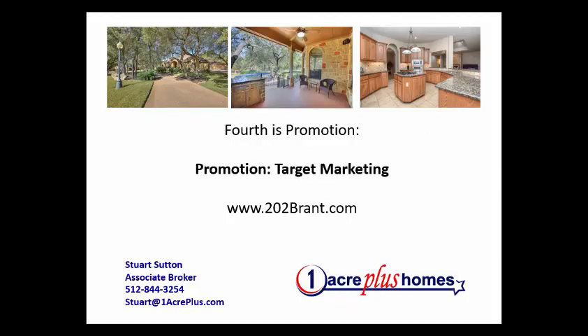Then we talk about target marketing and promotion. We put this home online at 202brandt.com, and we'll do the same with any home we put on the market. We have several websites we use for target marketing, and oneacreplus.com is one of those. We market to people who want a home on an acre or more. We've been doing that for 13 years, nearly 14 years, and we know how to reach those people and where they look for homes on an acre or more.